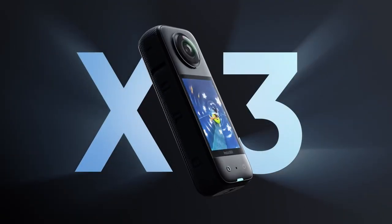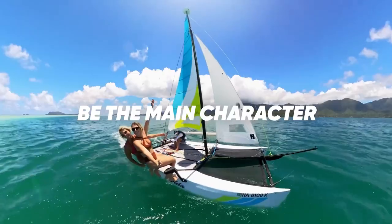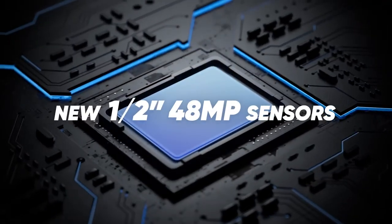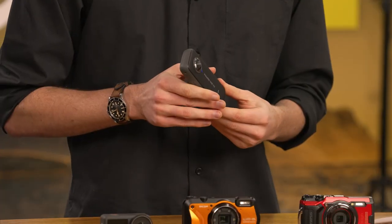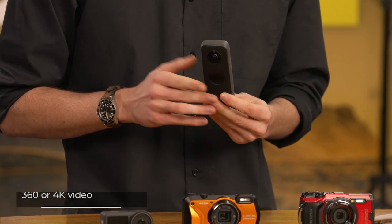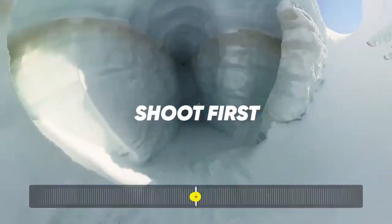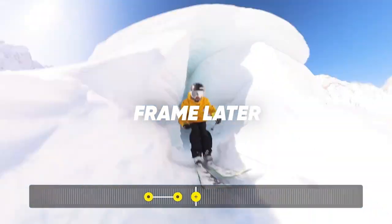Now let's turn our attention to the Insta360 ONE X3. This action camera is notable for its sublime photo and video quality, which is made possible by its larger-than-average image sensor. With this waterproof camera, users can choose between immersive 360-degree footage or standard 4K video, while the advanced stabilisation system delivers gimbal-like smoothness from the palm of their hand.